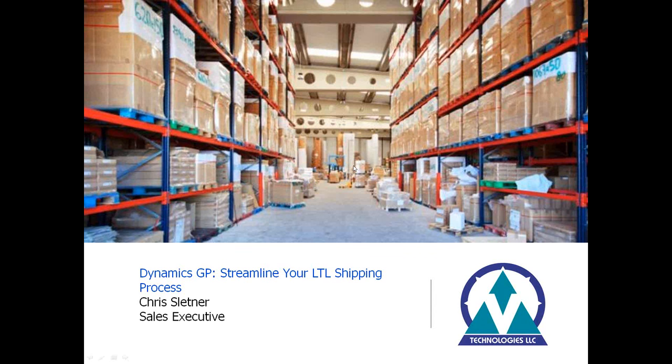Joining us today, my name is Chris Lettner. I'm a sales rep with V Technologies, and I'll take you through first a brief PowerPoint talking about some of the benefits of shipping LTL through Starship, and then we'll jump into a demo with the GP integration.